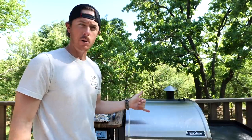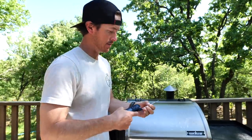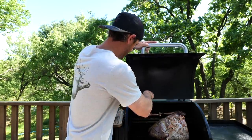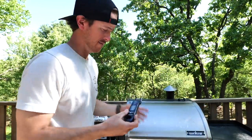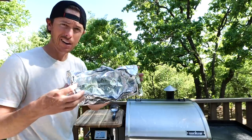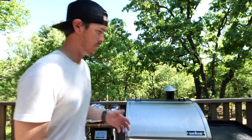Our turkey is at about 80° and our legs already have some smoke on them, but they look like they're drying out. They're already at 140°, so I'm going to take them out and put them in our little gravy boat, brine juice them up, close that back up, and hopefully this meat is going to break down a little bit.